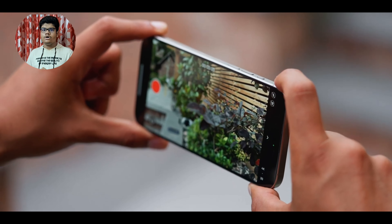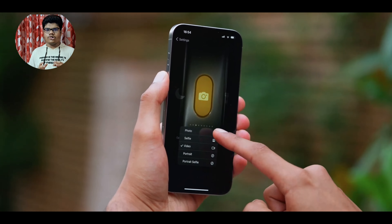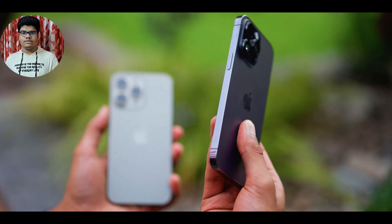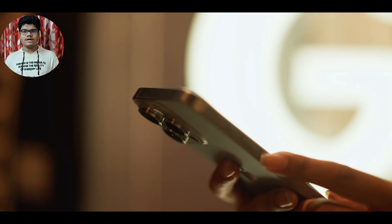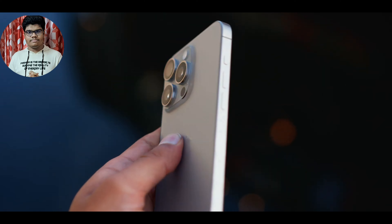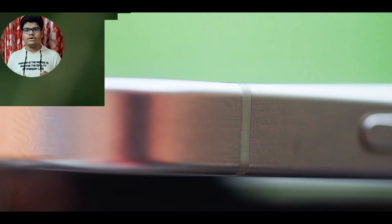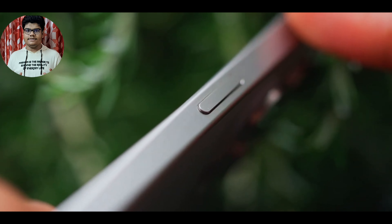The base models are made with super-light aluminum, whereas the Pro models are made with space-grade titanium — the same material used in spacecraft — supposedly making your iPhone much more durable and also much lighter.